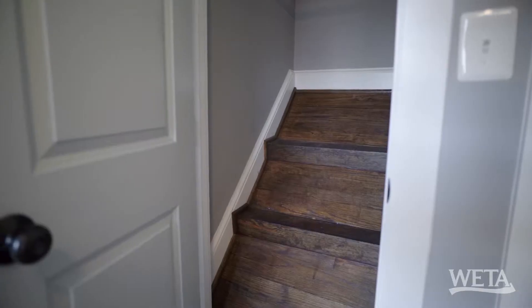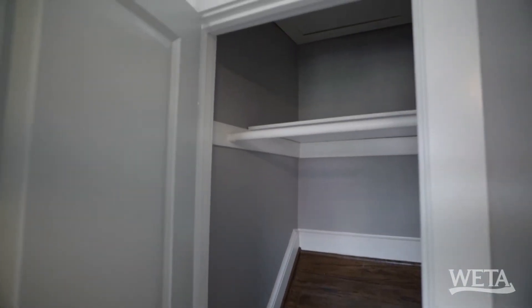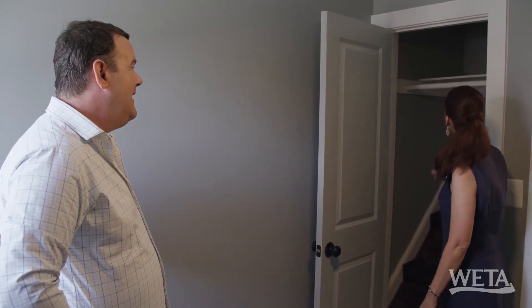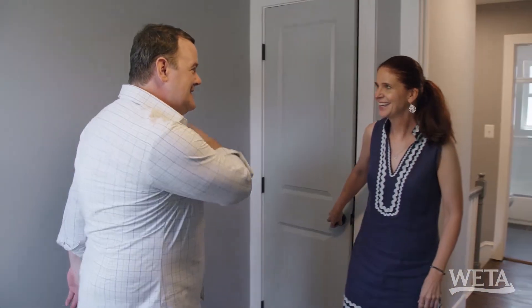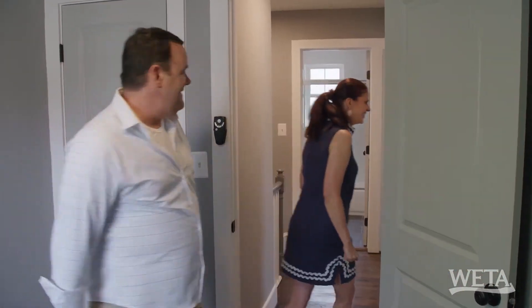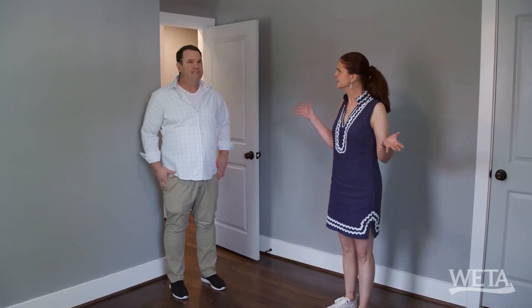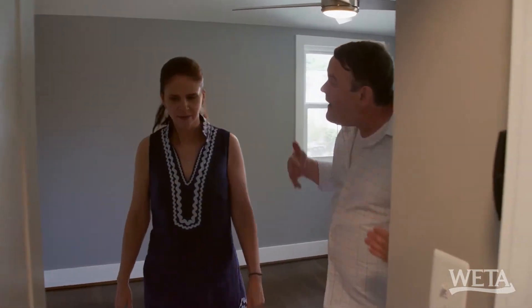Look at that — obviously it was the original access to the attic. You would still use those to get up to the attic. I was just looking at how many shirts you could actually hang. That's a 1930s attic access. It's a nice window, though. All right, so this would be the third bedroom, and I think it's actually the largest. I'll call this two-and-a-half bedrooms.